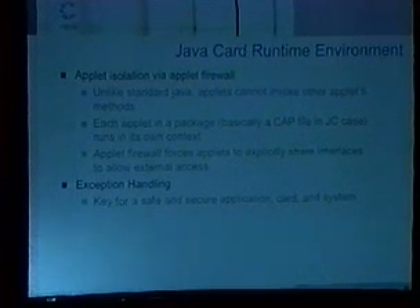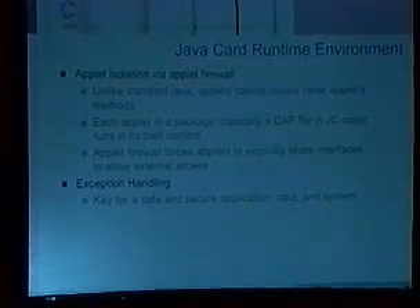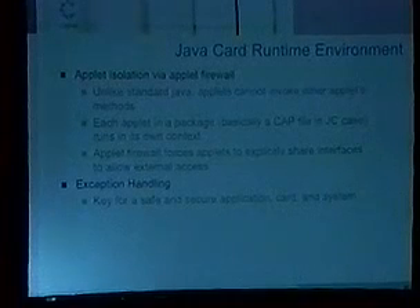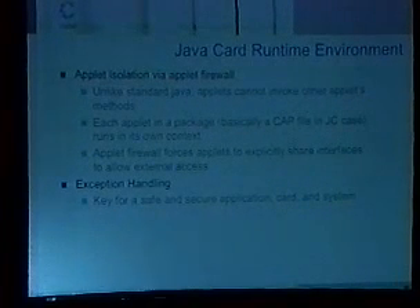Exception handling is handled by the JCRE, and this is really key. Smart card work — trying to break them — is all about getting the card to do something it's not supposed to do. Exception handling detects when the applet is doing something it's not supposed to. If you're not paying attention to your exception handling, you can get the applet into interesting situations which will allow an attacker to do something they're not allowed to do. You need to be very cognizant of where things are going to go wrong, catch exceptions, throw them, and protect yourself. You need to recognize when you're entering a hostile environment, and when something's going wrong, it's time to lock down.